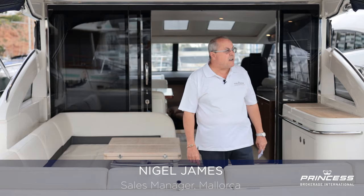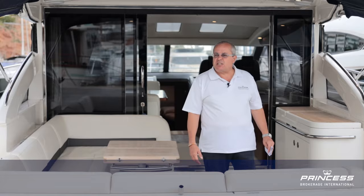Morning, Nigel James, Princess Brokerage International, coming to you from a slightly grey and windy Porto Portales in Palma de Mallorca.